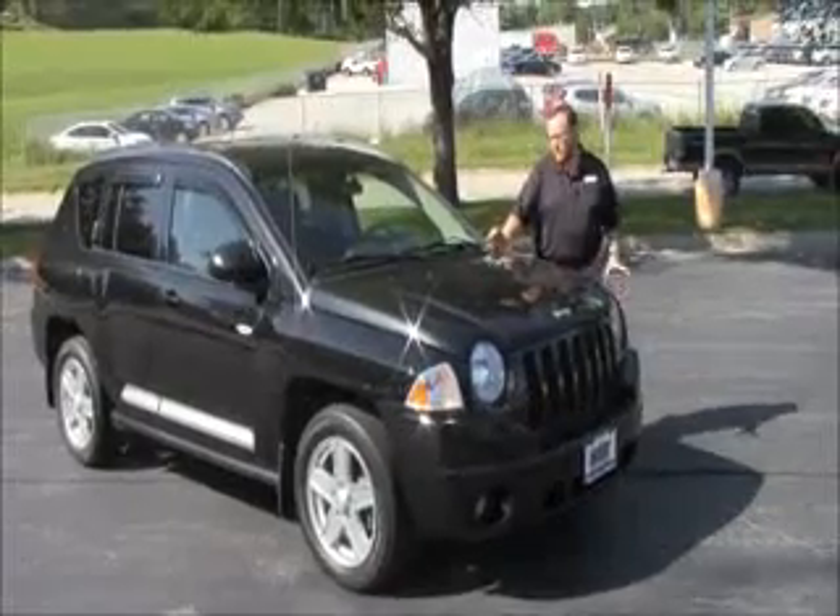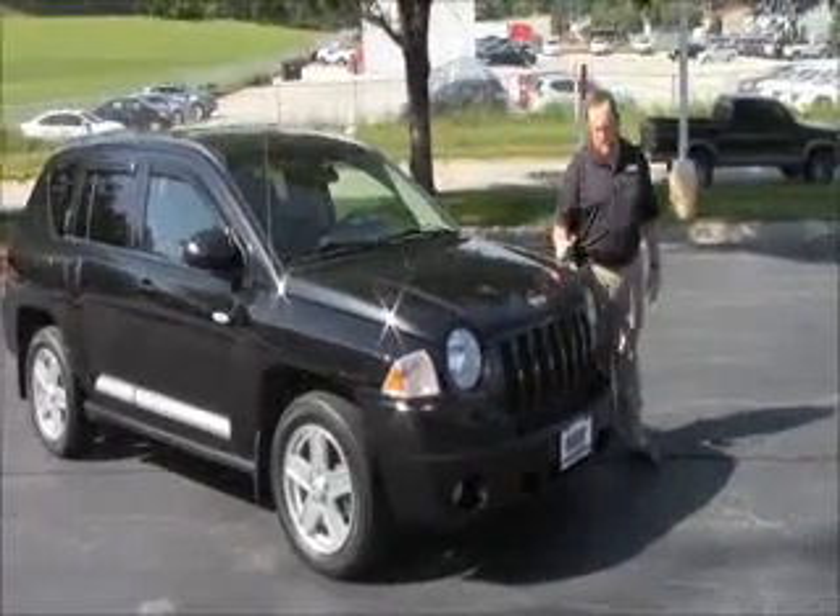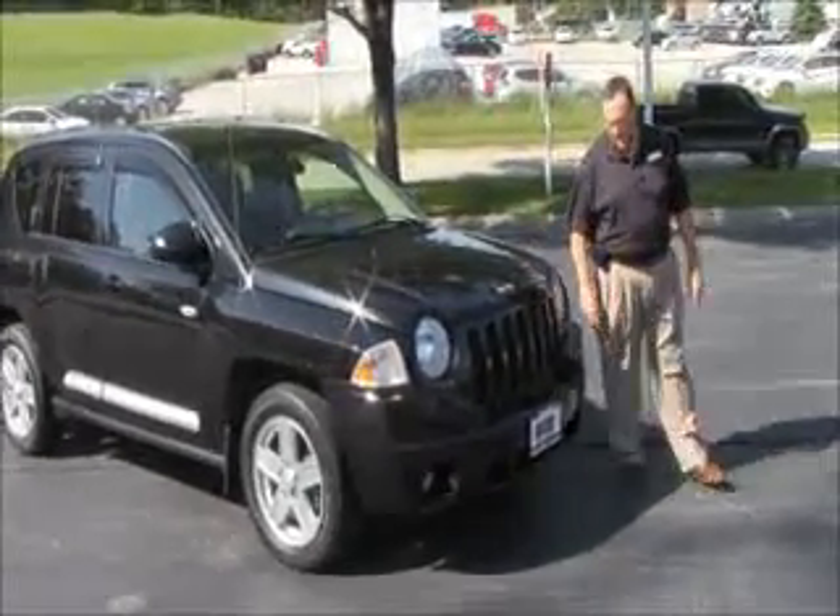Brian Kelly here for the Honda Giant, here to show you this 2010 Jeep Compass. Just came in on trade, has about 50,000 miles.